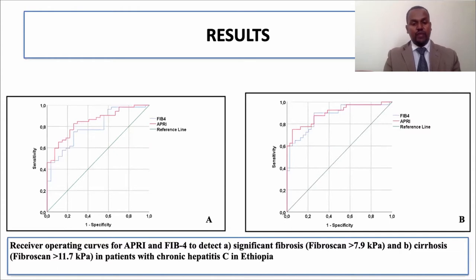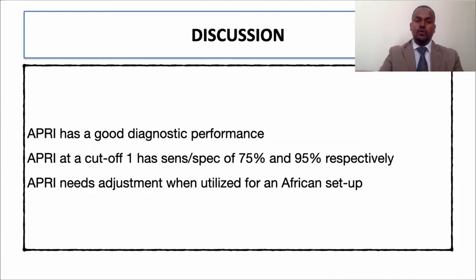As shown in the ROC curve graph, at an AUROC of 0.90, APRI performs better than FIB-4 especially for genotype 4, particularly for diagnosing significant fibrosis. This means APRI has good diagnostic performance. Our recommendation is to use the cutoff of 1, which has better sensitivity and specificity.